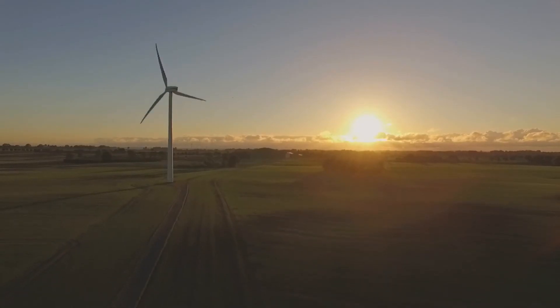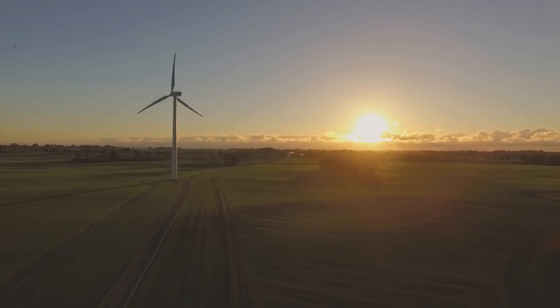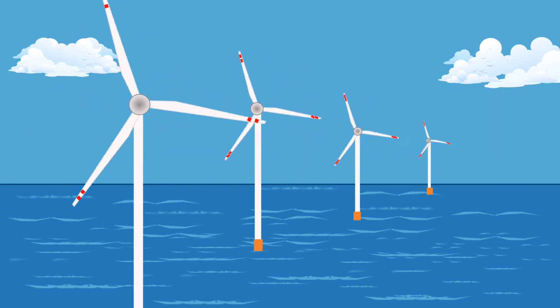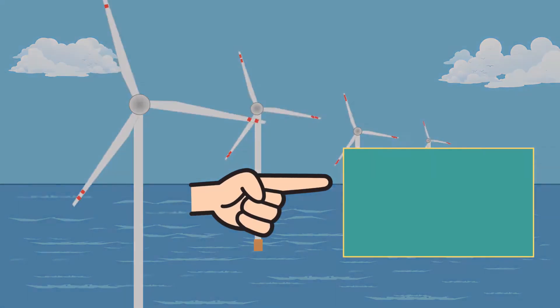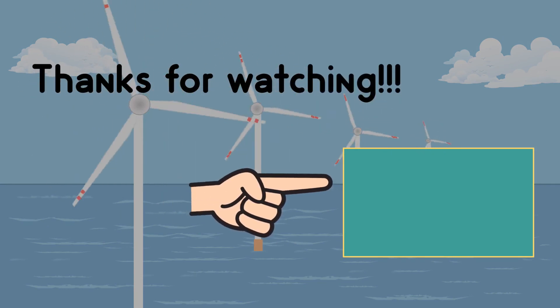The world must shift faster towards wind and solar energy to reduce carbon dioxide emissions from fossil fuels. Offshore wind turbines will play a decent role in reaching our net zero goal. If you're interested in learning about net zero, I have a video on that. Thank you so much for watching — see you in my next video.